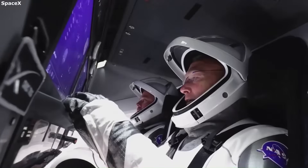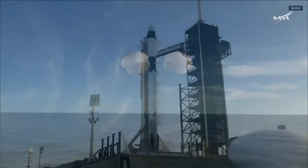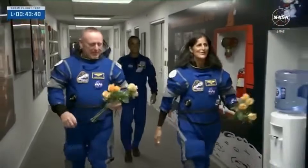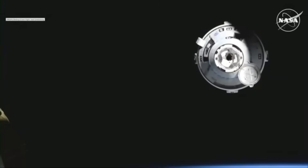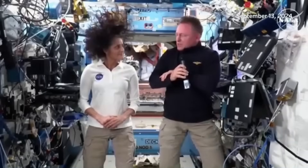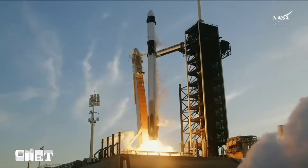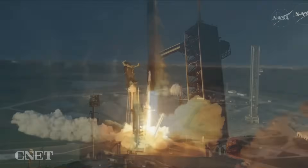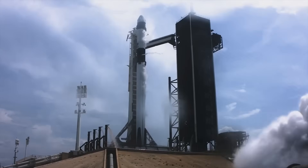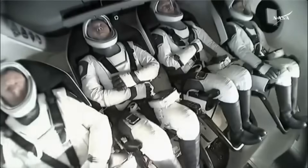One example of how important SpaceX has become is the recent Crew-10 mission. Two of the astronauts on that mission, Suni Williams and Butch Wilmore, originally traveled to the ISS aboard Boeing's Starliner capsule. But due to ongoing technical problems with Starliner, they couldn't return on the same vehicle. NASA had to move them to Crew Dragon instead. This made SpaceX the backup option when the other capsule failed — SpaceX is no longer just one of NASA's partners; it has become the main transportation system for U.S. astronauts, and in emergency situations, also the backup system.